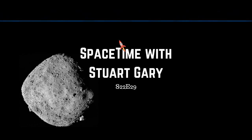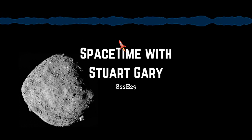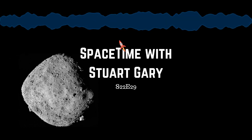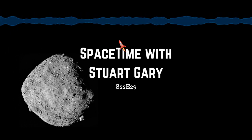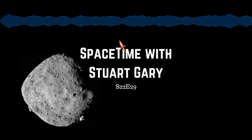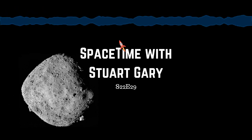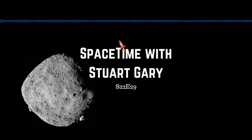Bennu's rotational rate is accelerating, steadily increasing at a rate of about one second every hundred years. This is thought to be due to the Yarkovsky effect — a phenomenon in which differences in reflectivity and temperature across an asteroid's surface result in a faster spinning rate over time, which in some cases can ultimately lead to the asteroid breaking apart. In a surprise find, navigational images taken by the spacecraft upon arrival show particles floating in the vicinity of the asteroid, possibly tiny moons, which will be investigated during the upcoming sample return site selection campaign.